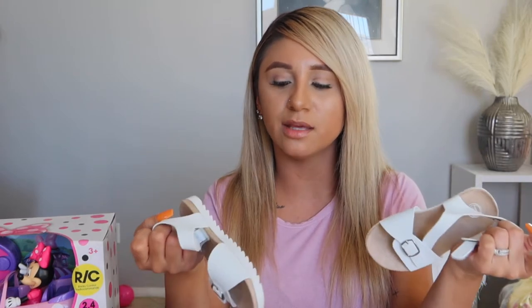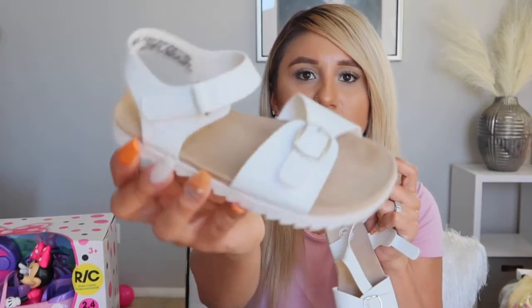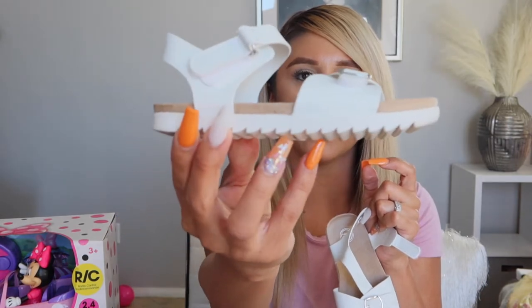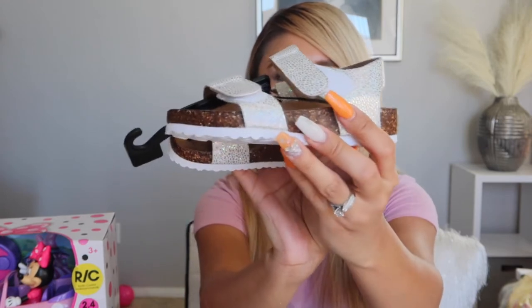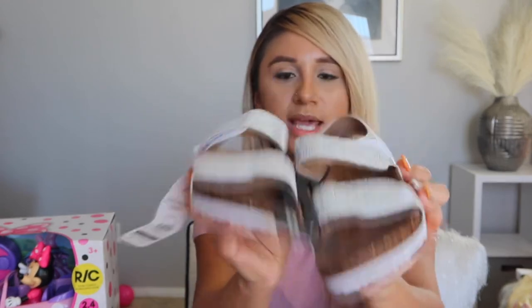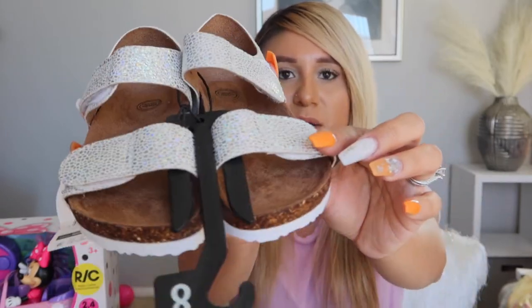She got these white simple sandals she's already worn once — they have a little white bottom, perfect for everyday wear. She also got these cute little brown chancla-style sandals with straps.